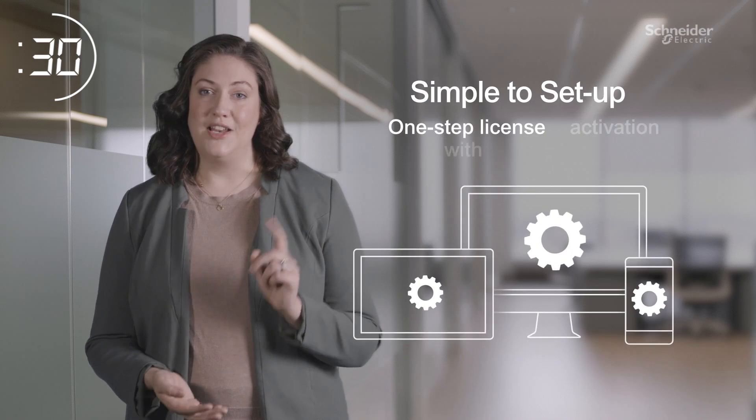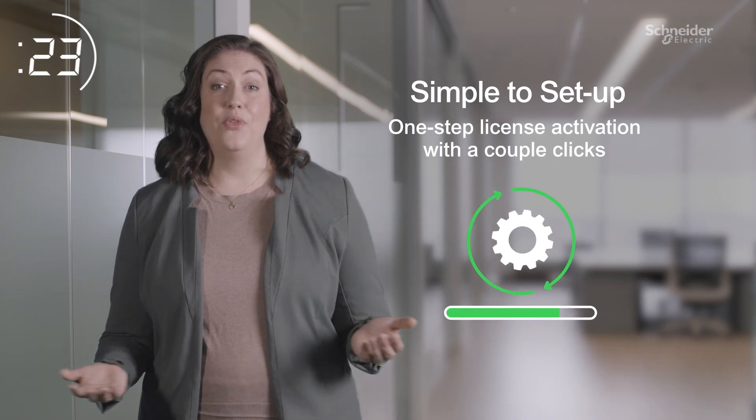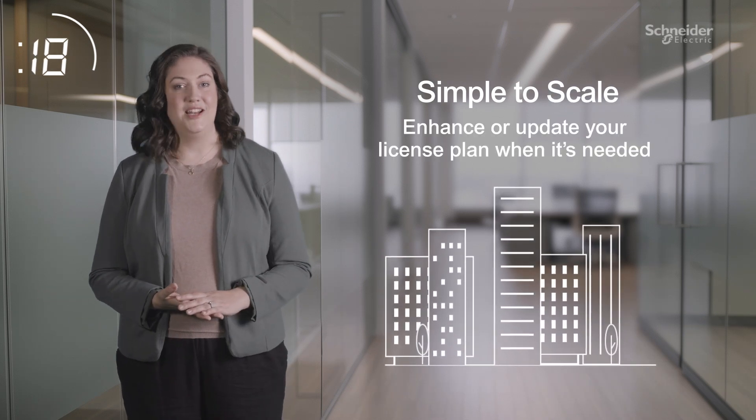Just one centralized license is required for all software, servers, and devices. One-step activation takes only minutes for the entire system. You can expand or upgrade your plan anytime it's needed.